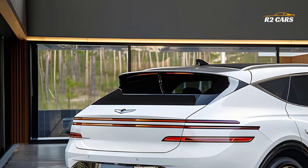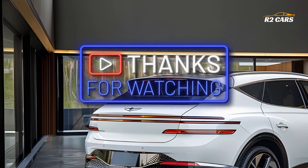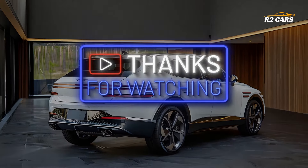To keep yourself updated on all the newest news in automobile technology, subscribe, like, and click the bell button. Your observation is really appreciated. Thanks for watching.